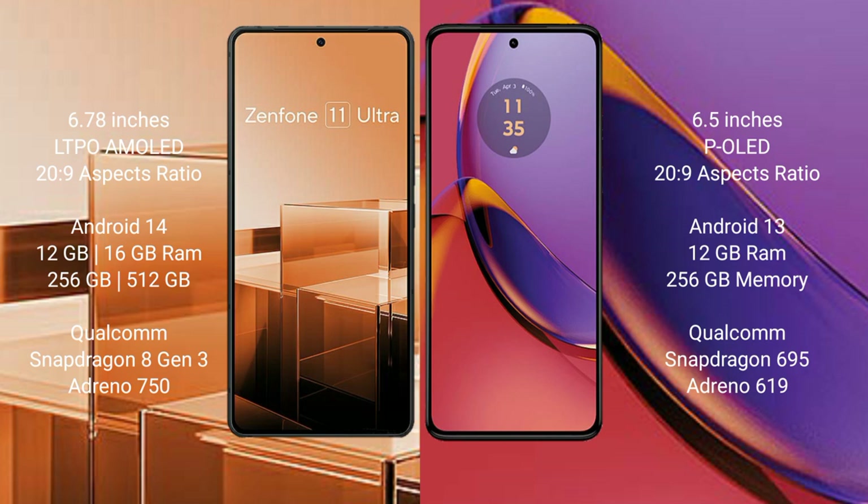The Asus Zenfone 11 Ultra runs on the Android 14 operating system. The Motorola Moto G84 runs on the Android 13 operating system.